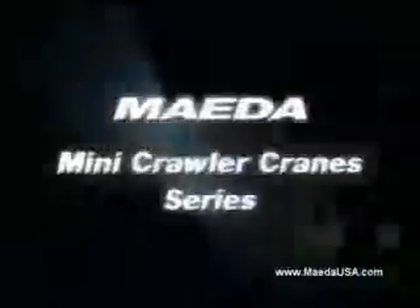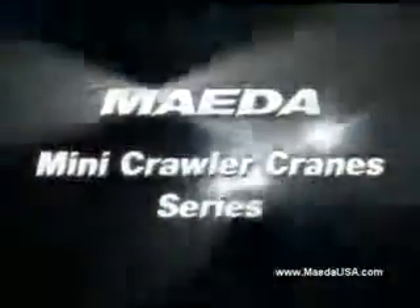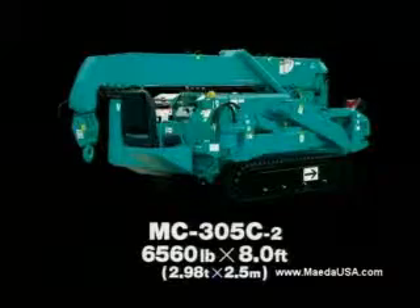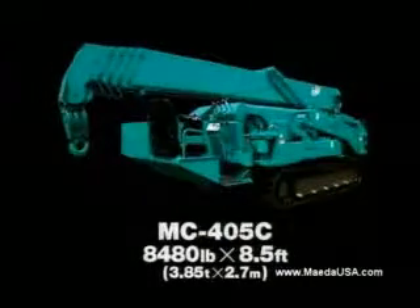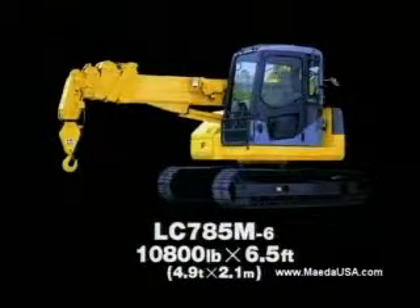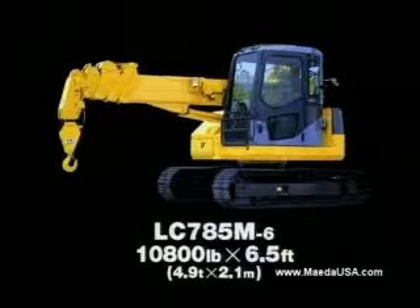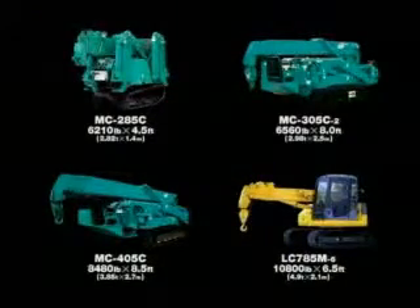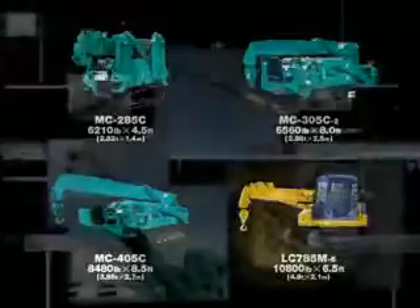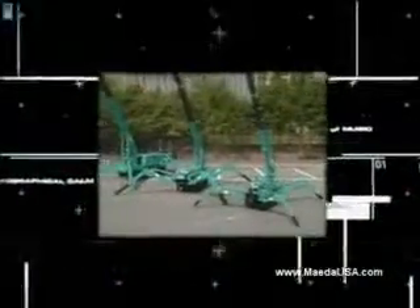And there it is. Maeda can confidently offer the best range mini crawler crane: MC-285-C, MC-305-C2, MC-405-C, LC-785. Choose the best machine for your job. Maeda — experience unbeatable quality and safety from the market leader.